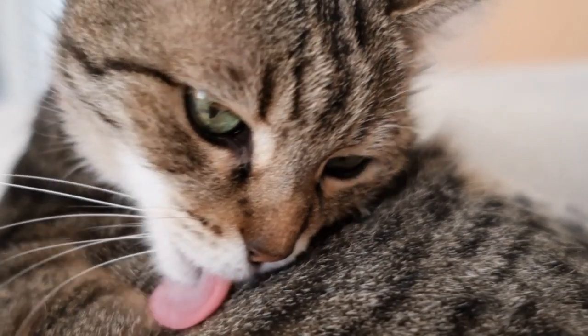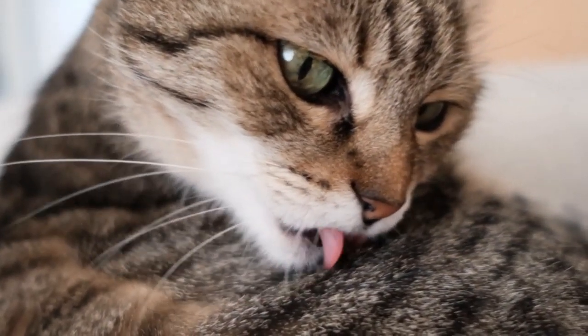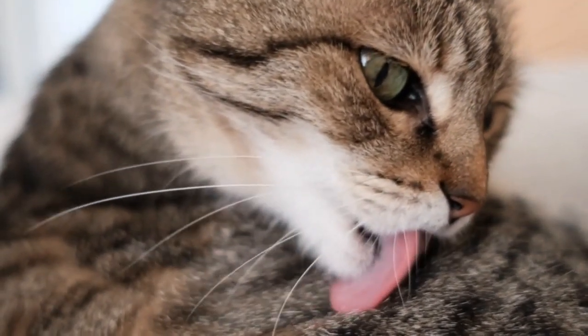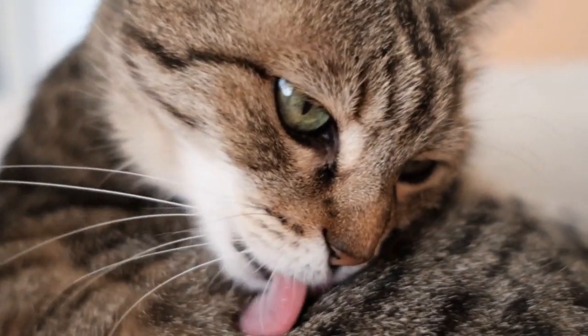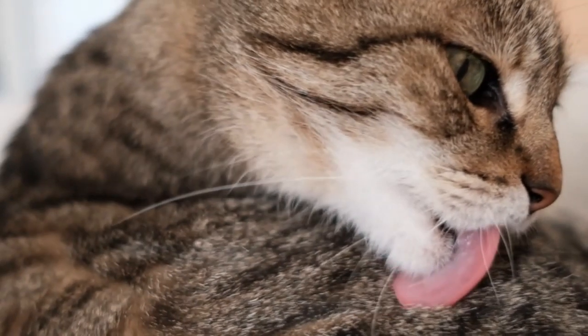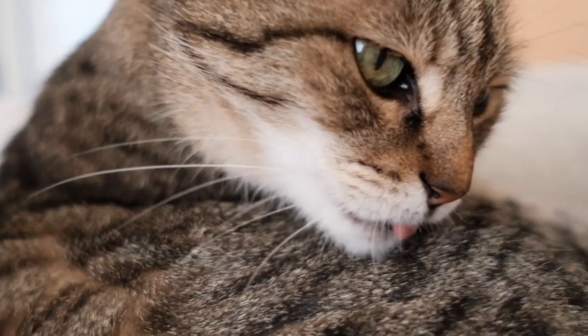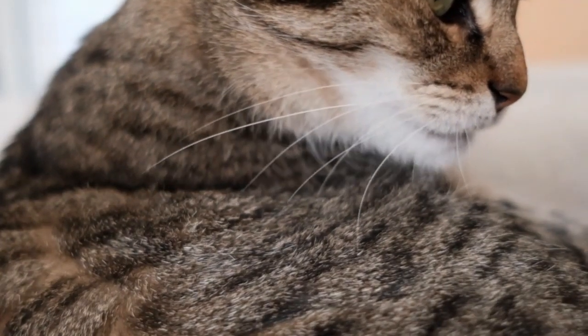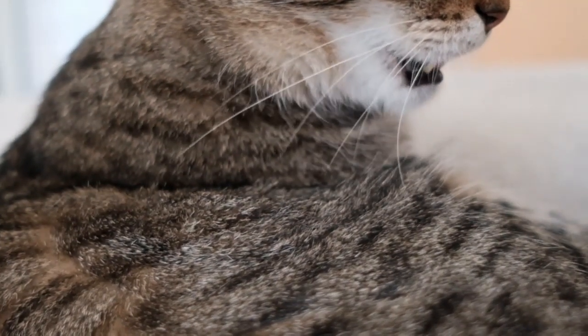Hello, everyone, and welcome back to another video brought to you by SeniorCatWellness.com. If you enjoyed today's presentation and find it informative, please feel free to subscribe to this channel, like the video, and share the content. Today's video subject: how to treat dry skin on a cat's lower back. Before we begin, let's first take a look at today's topic overview.